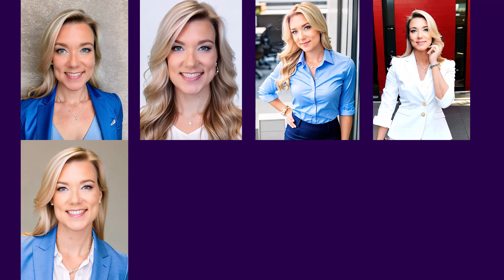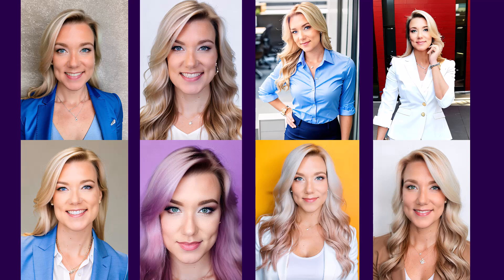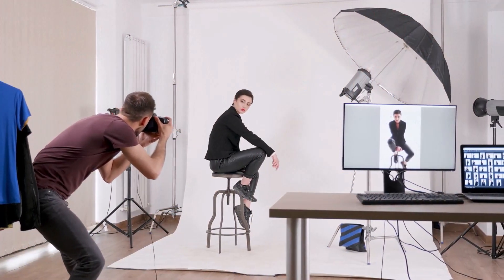People are using a new AI app to make professional headshots for LinkedIn. This app is insane — I've never seen anything like it. All you have to do is upload around 8 to 12 selfies of yourself and it will create these incredibly realistic professional headshots. Some of the ones I've seen on TikTok are blowing my mind.